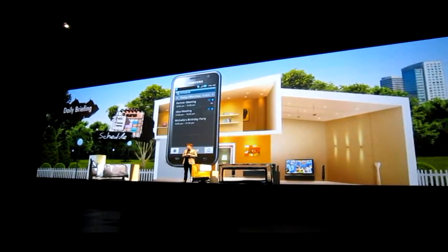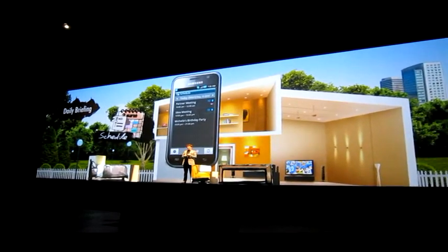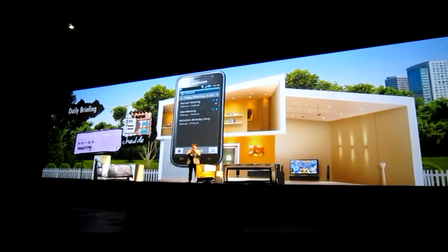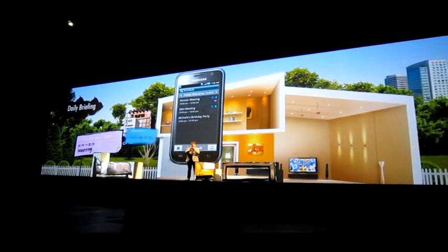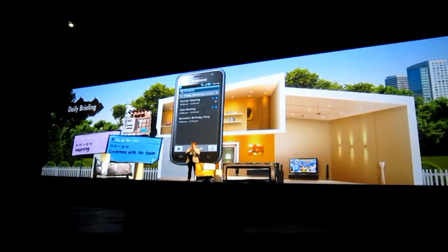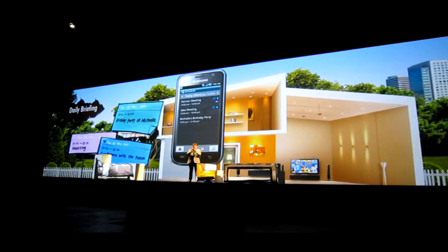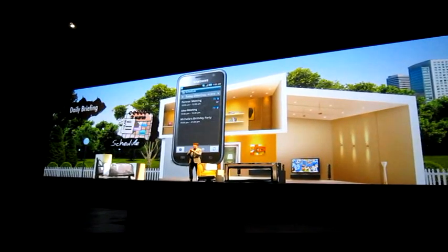Let me look at my schedule. I've got a meeting with one of the partners in the morning, and then a conference with my team. And then I've got a birthday party for my friend Michelle. I am very busy — I've got to get out of here!